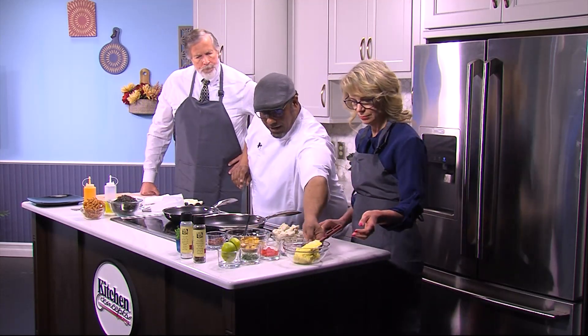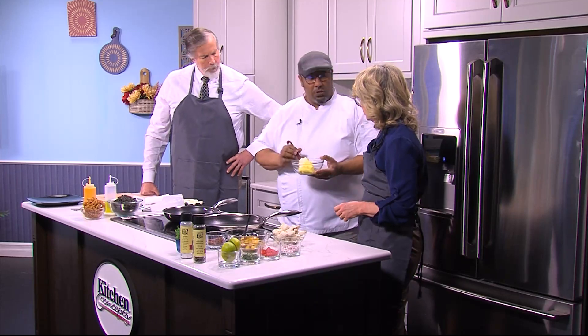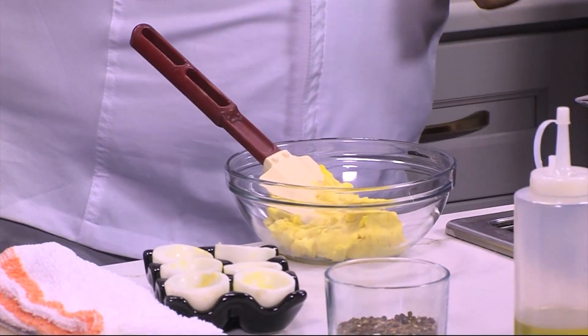What I did was I just boiled these eggs like you guys do at home. And I use Dijon mustard — real Dijon mustard. It's made with white wine, French-style mustard. A little bit of mayo, and just a little salt and pepper.